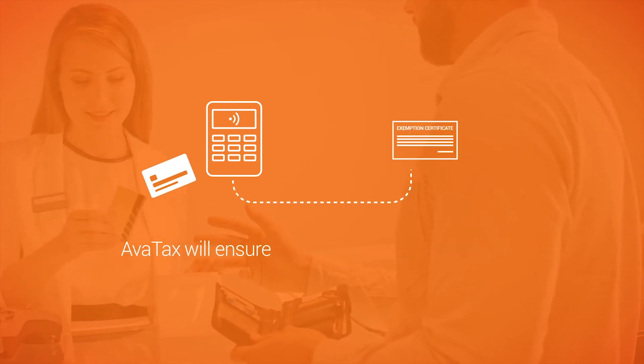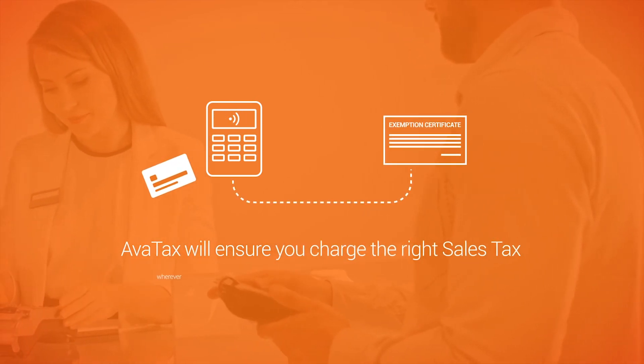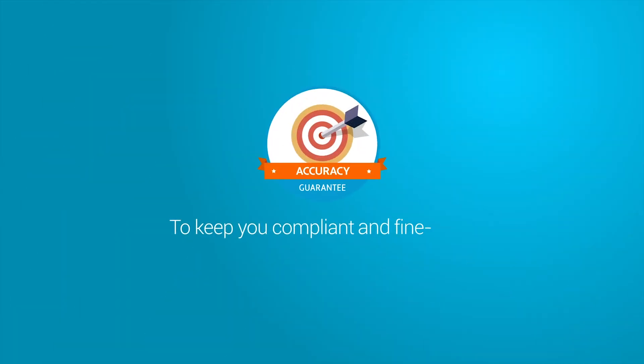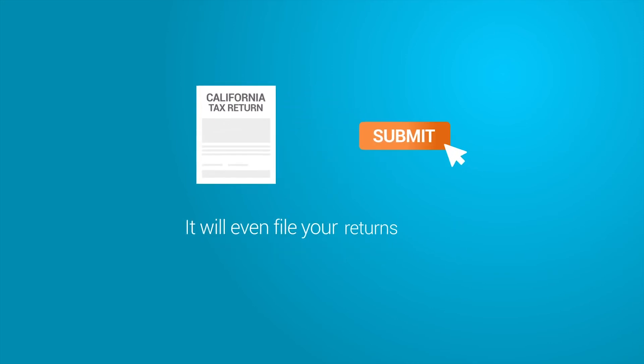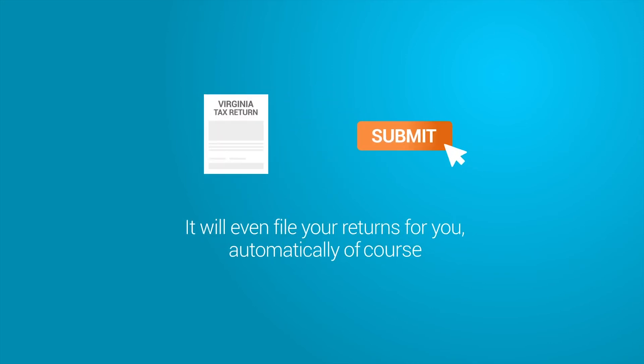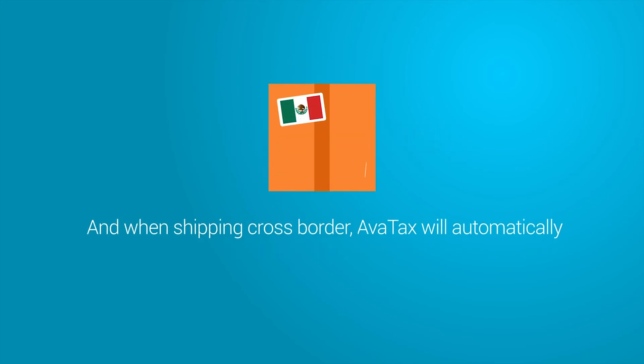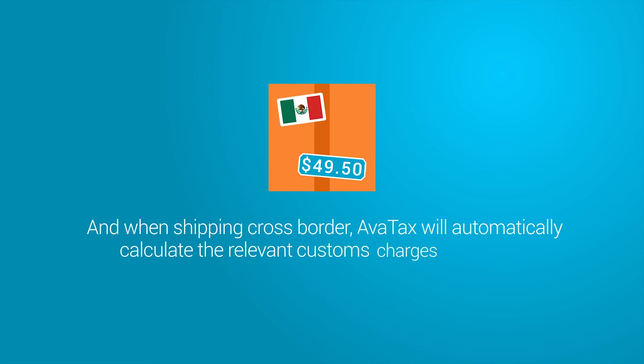AvaTax will ensure you charge the right sales tax wherever a transaction takes place, in real time, to keep you compliant and fine-free, and that's a guarantee. It will even file your returns for you, automatically of course. And when shipping cross-border, AvaTax will automatically calculate the relevant customs charges and duties.